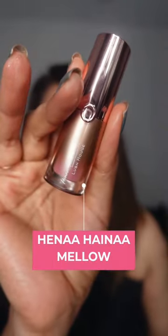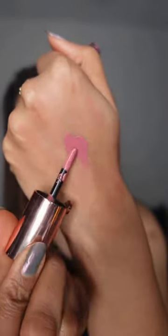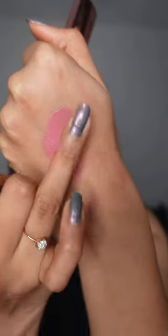If there's one blush that comes close to the perfect Rare Beauty liquid blushes, then it's the Hina Haina blushes, and this baby pink shade called Mellow melts into the skin giving you the perfect flush of color.